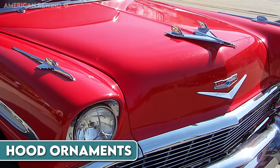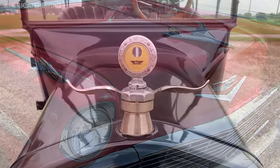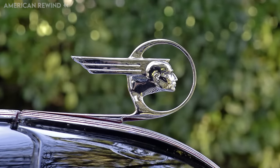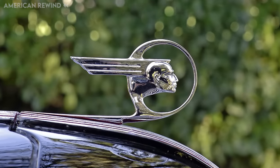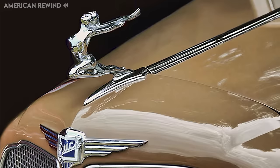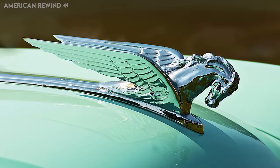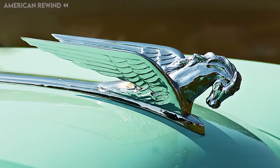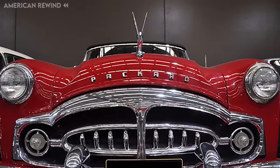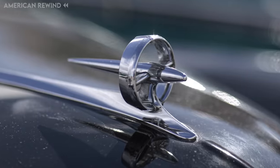Hood ornaments, once a staple of automobile design, have seen a decline in popularity over the years. Originally introduced as decorative mascots, they became symbols of luxury and status, with brands using them to distinguish their vehicles. However, safety concerns arose, as these protruding embellishments could pose a risk to pedestrians in the event of a collision. As a result, many automakers have phased them out or opted for retractable designs. While they might be viewed as relics of the past, hood ornaments remain iconic, evoking nostalgia and representing a bygone era of the automotive industry.